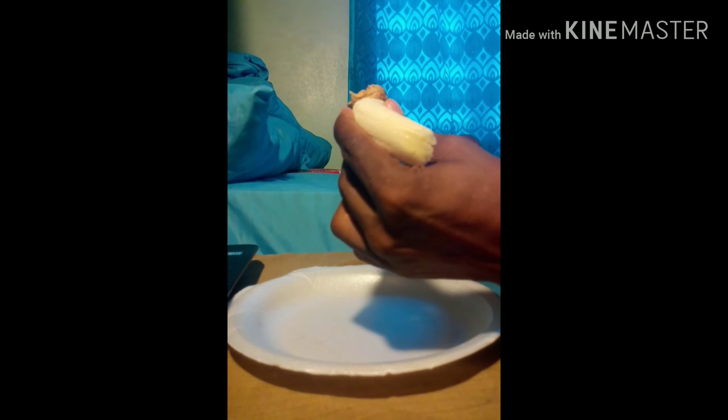I got my peanut butter. It's gonna be banana and peanut butter. Let's see how that goes — let's put the peanut butter on the banana.